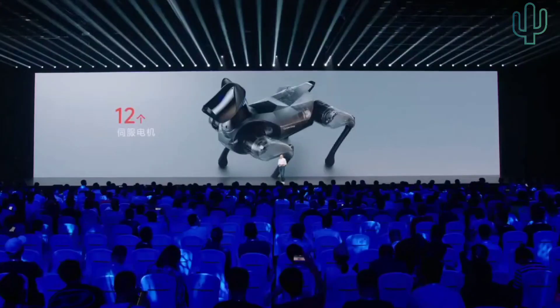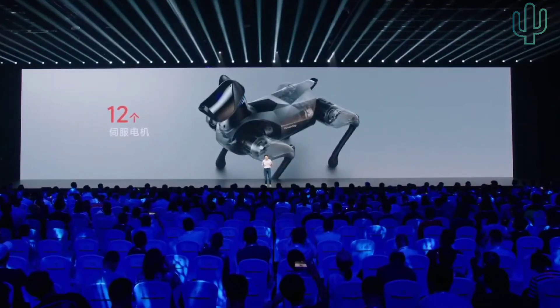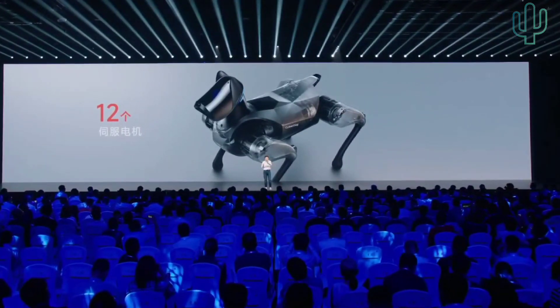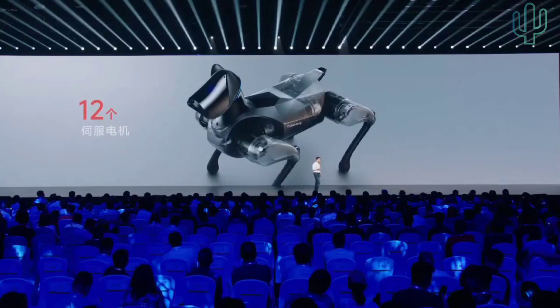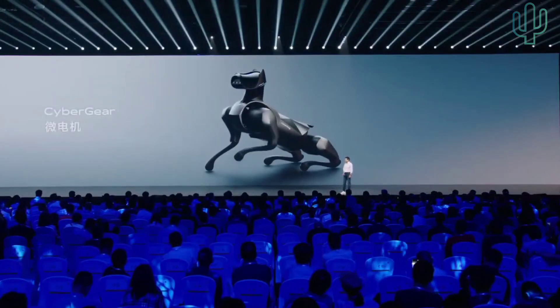It has to have high power and be precise. The robotic industry is not mature enough and there are very limited suppliers of the actuator. When we asked for a quote, the servo actuator itself was over 2,000 RMB. So one dog needs 12 actuators — just the servo actuators would cost 24,000 Chinese Yuan. There was no way around it: we had to develop them ourselves.